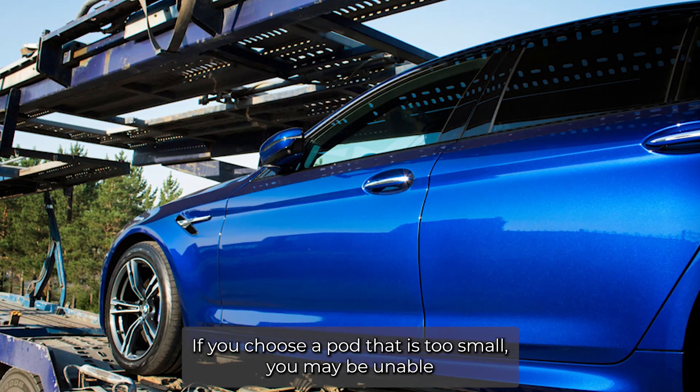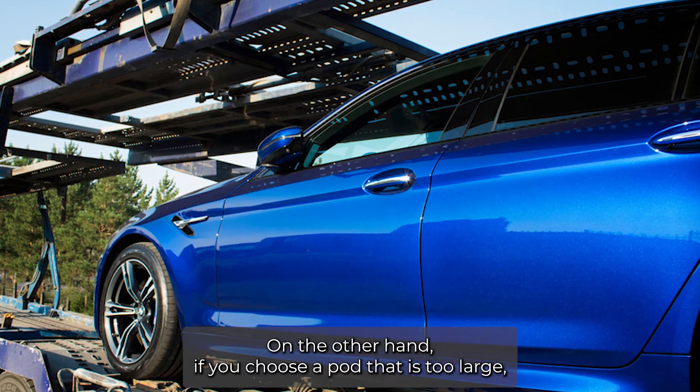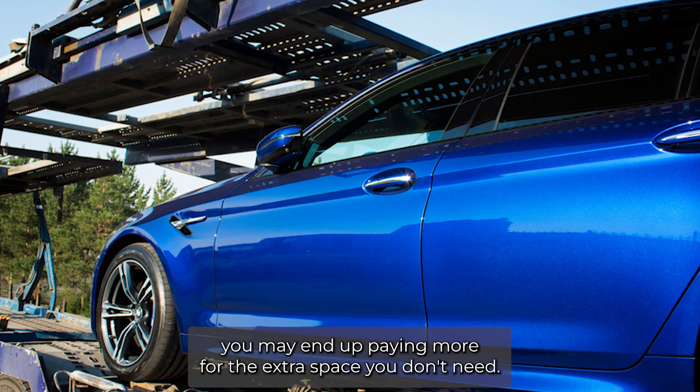Choosing the right pod size is crucial to maximizing efficiency in car pod shipping. If you choose a pod that is too small, you may be unable to fit all your items, including your car, inside. On the other hand, if you choose a pod that is too large, you may end up paying more for the extra space you don't need.